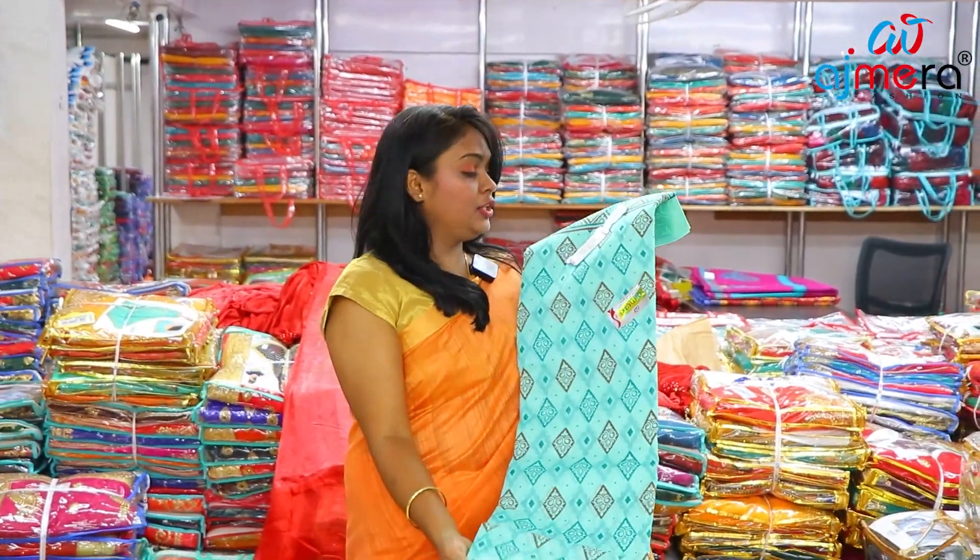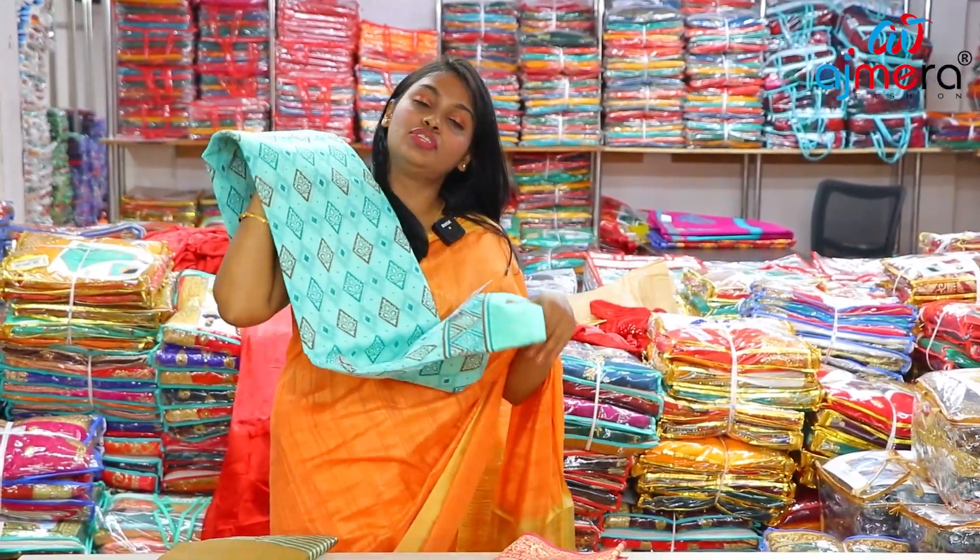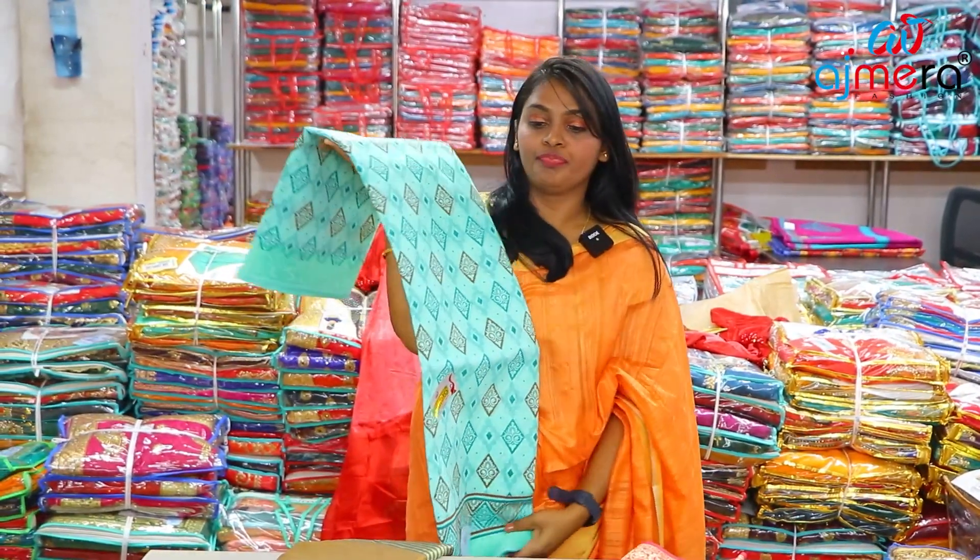Look at how beautiful it is. You also have four different colors. This is a soft cotton feel — this is a pattern.